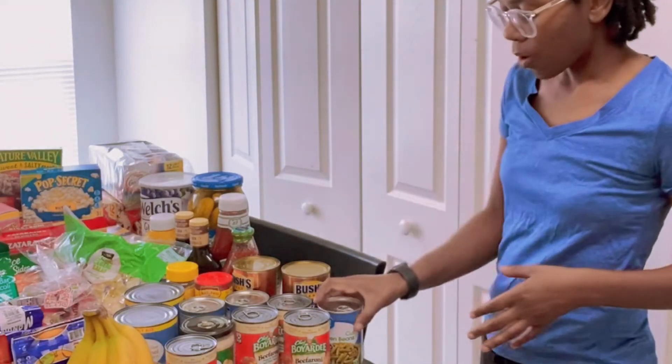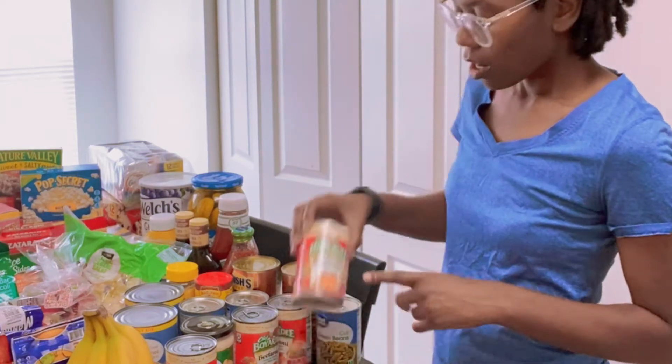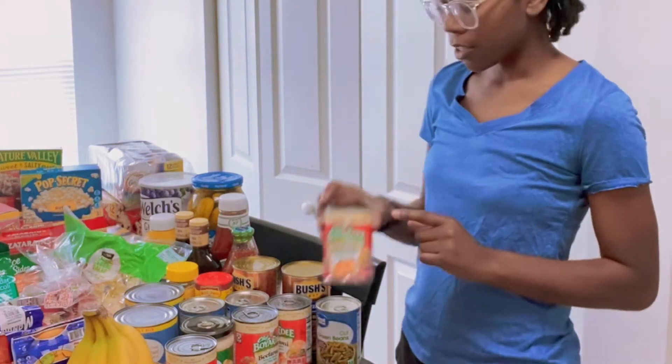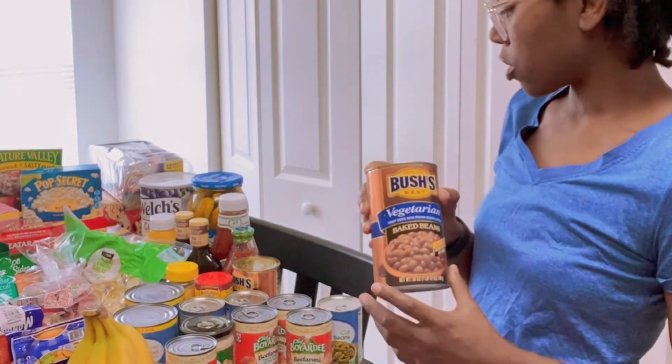Alright, so we're gonna start on this side of the table first. I got four cans of cut green beans. I also have two cans of Bush's baked beans, the vegetarian kind.